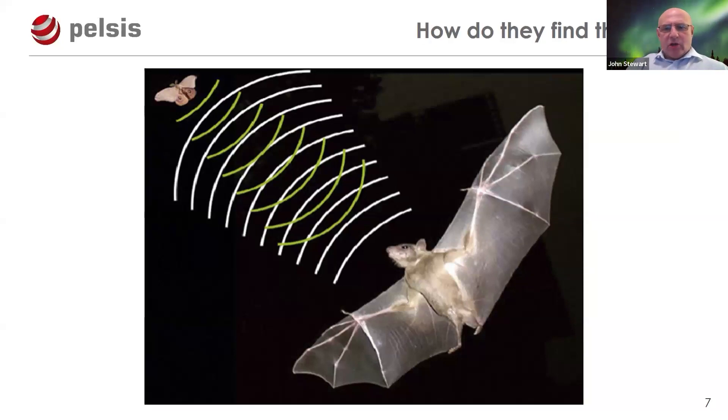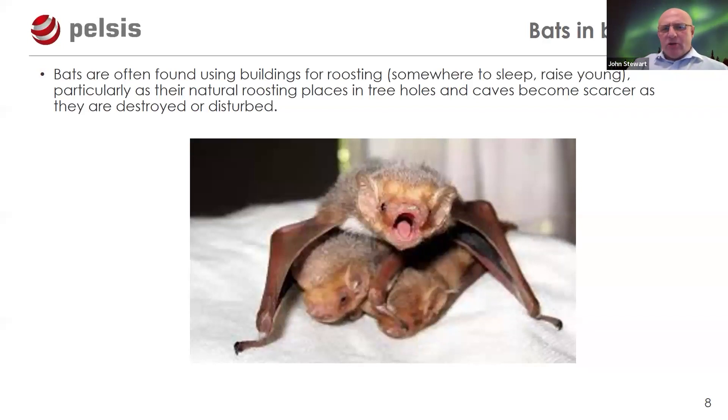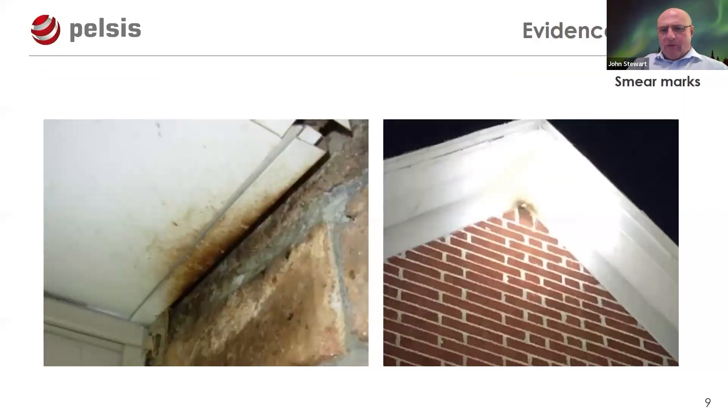Bats are not completely blind — they can distinguish light and dark — but they use high-frequency sonar pulses to detect prey. They can distinguish the size and type of insect, even telling certain moth species by their flight pattern. Bats are often found roosting in buildings, particularly as their natural roosting sites have become scarcer due to deforestation and housing development, which has reduced tree habitats.